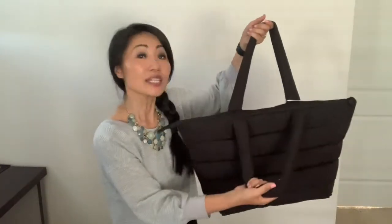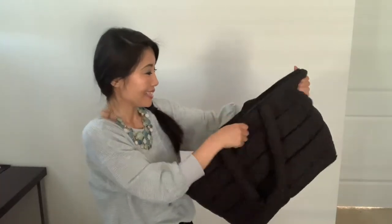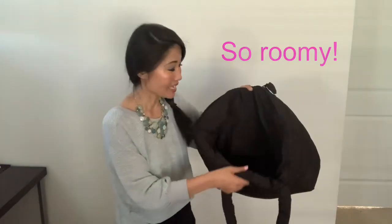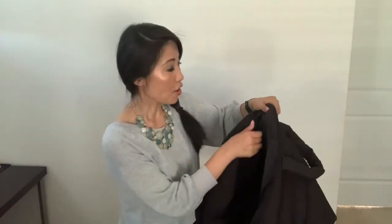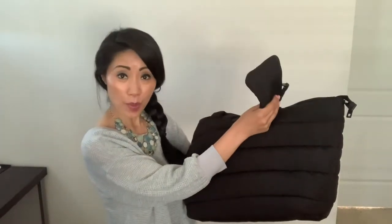The bag has a large zip top opening. As you can see, it is so roomy inside and it's also quite stretchable. There's also a zip pocket in the lining — it's great for personal things. It also includes a detachable pocket, most likely for your smartphone.